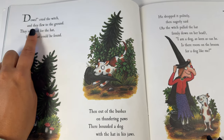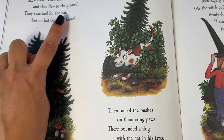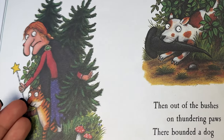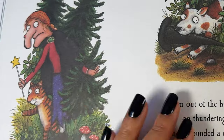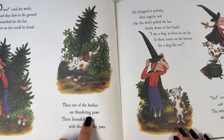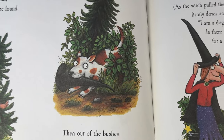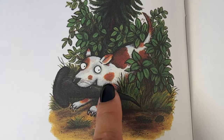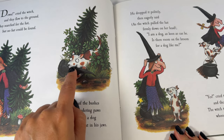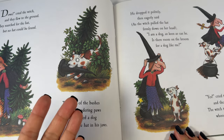Let's see what happens to the witch's hat. Down cried the witch and they flew to the ground. They searched for the hat but no hat could be found. Then out of the bushes on thundering paws, there bounded a dog with the hat in his jaws. The dog is holding the hat in his mouth — in his jaws. Paws. Jaws. That rhymes.